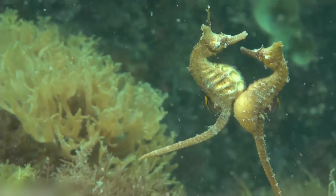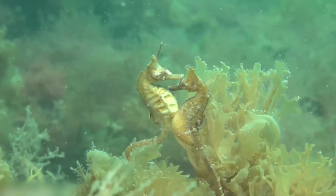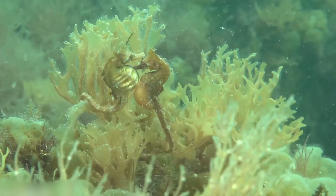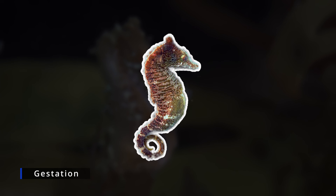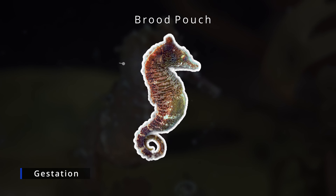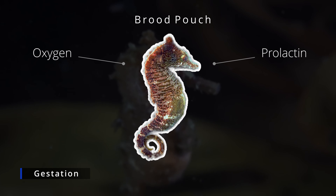Once the six-second window ends and the eggs become fertilized, the male seahorse will begin the gestation process. The eggs inside the male seahorse will then embed themselves to the pouch wall and become surrounded by spongy tissue. The gestation process can last upwards of 45 days, where the male seahorse's brood pouch will act as an incubation pod, supplying the eggs with both oxygen and prolactin — the same hormone responsible for milk production in pregnant mammals.